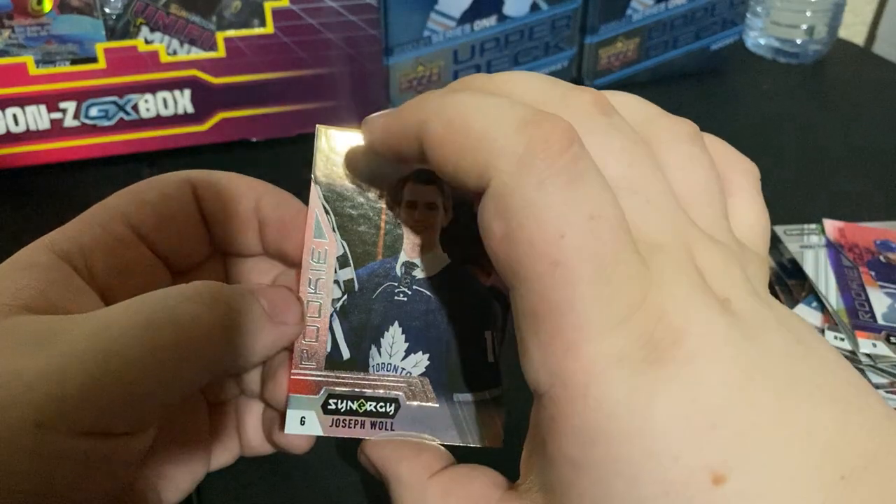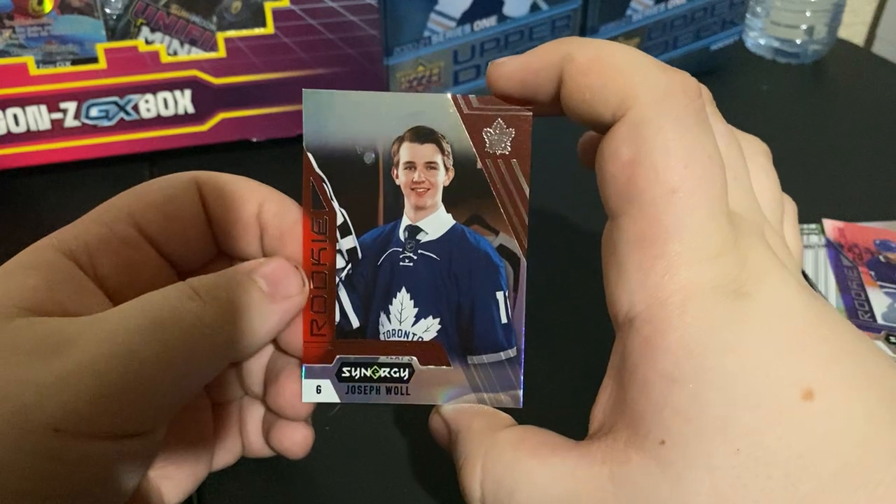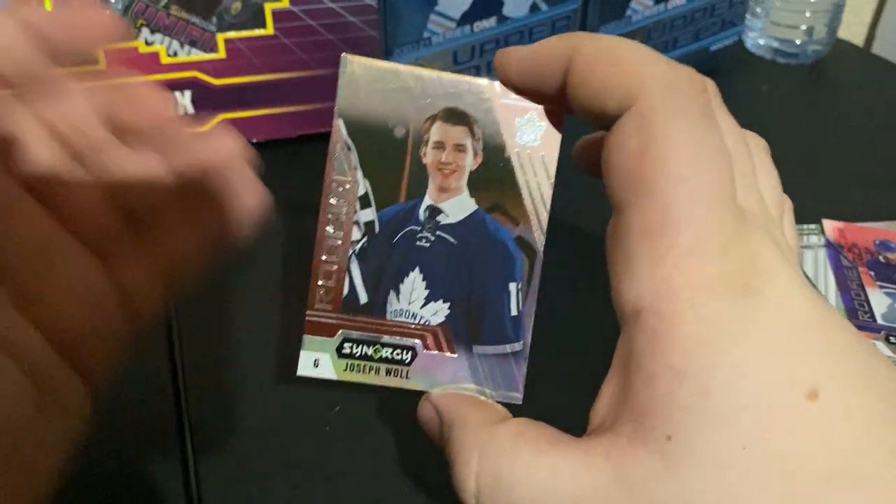Well, that's it guys — thanks for checking us out once again. All the cards will most likely be available on our Facebook page. Like and subscribe — see you later.